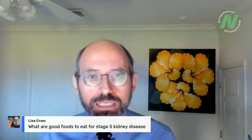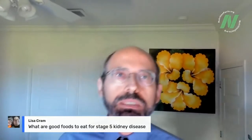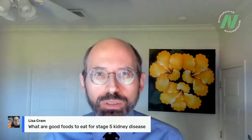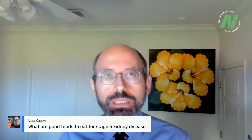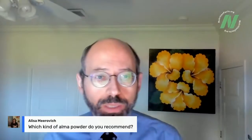Lisa Kram asks: what are good foods to eat with stage five kidney disease? When you have such advanced kidney disease, you really need to talk to a renal dietitian, because even normally healthy foods may overburden the kidneys. In terms of preventing progression to end-stage renal disease, a low-protein plant-based diet is best. I have some new videos coming up on that.